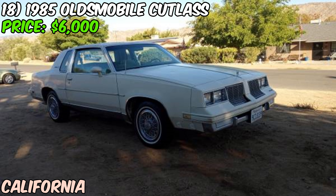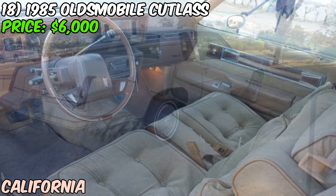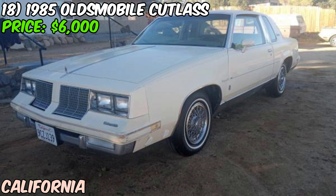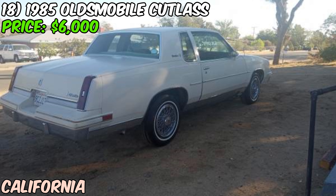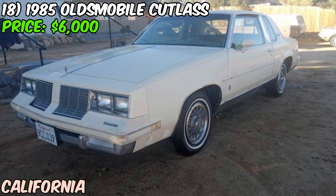Let's talk about this 1985 Oldsmobile Cutlass Supreme I found listed for $6,000. This isn't a showroom-fresh ride — the seller's straight up telling us this is a 40-year-old car in original condition. This Cutlass has a gas engine and automatic transmission, pretty standard fare for these old-school cruisers. The title is clean, but here's the kicker: the odometer's busted, so we're flying blind on the mileage. The seller says it runs and drives good but is honest that it needs a tune-up.